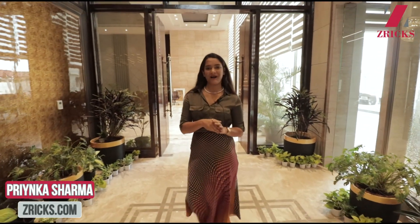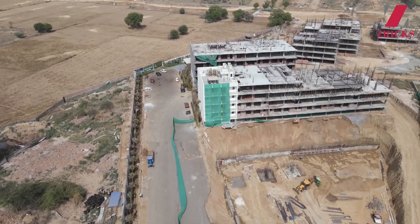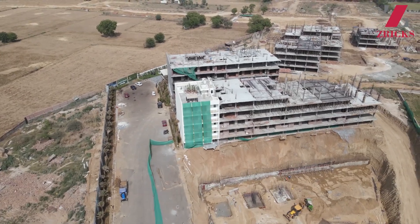Hello, this is Priyanka and welcome back to another property tour by Xerix.com. Today we are shooting a very nice and huge property by SS Group. This is a new project by them named SS LinkedIn.